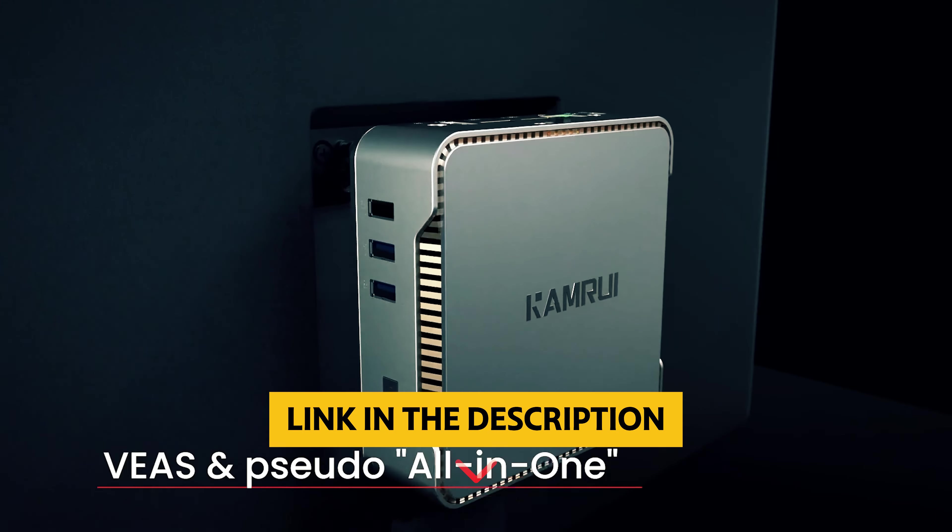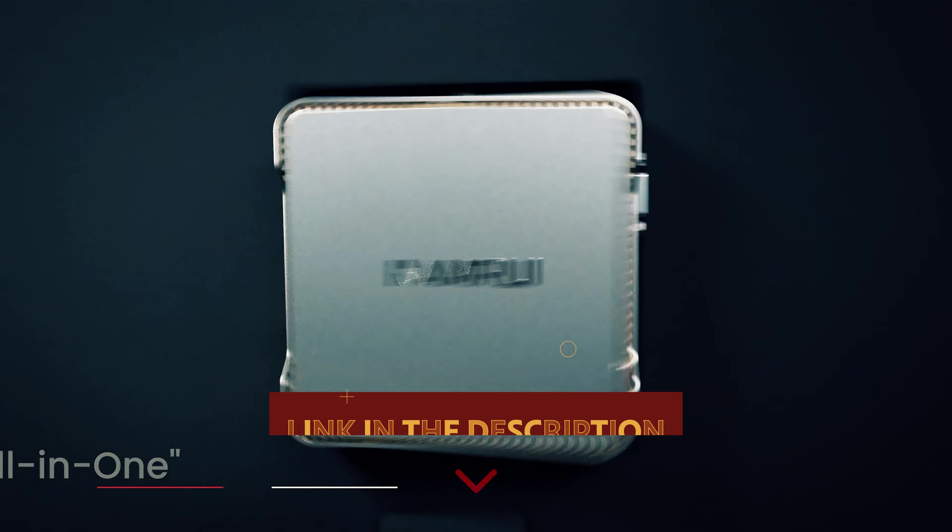Hey there, tech-savvy readers. Are you on the hunt for a compact yet powerful mini PC that can handle all your computing needs? Look no further because we've got the scoop on the best mini PC that will knock your socks off. This pint-sized powerhouse is jam-packed with features that will make your jaw drop and your work or play flow seamlessly. Stick around as we dive into all the reasons why this mini PC is a total game-changer.